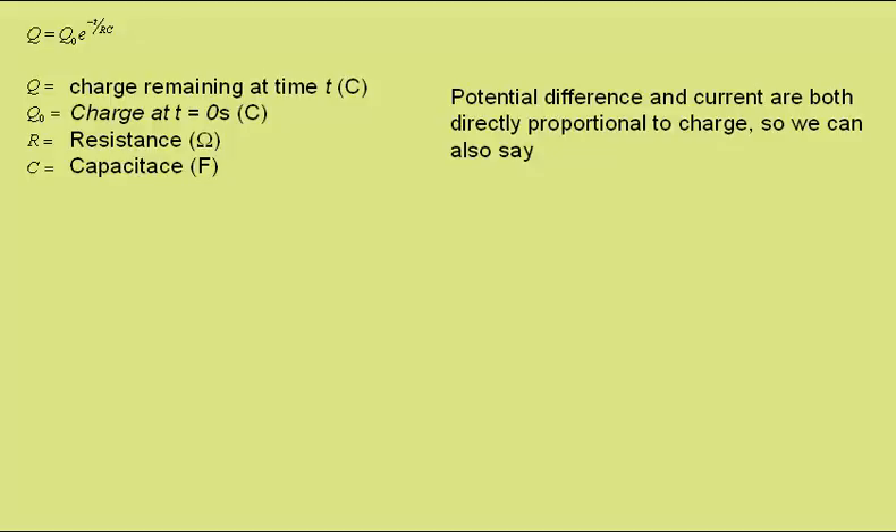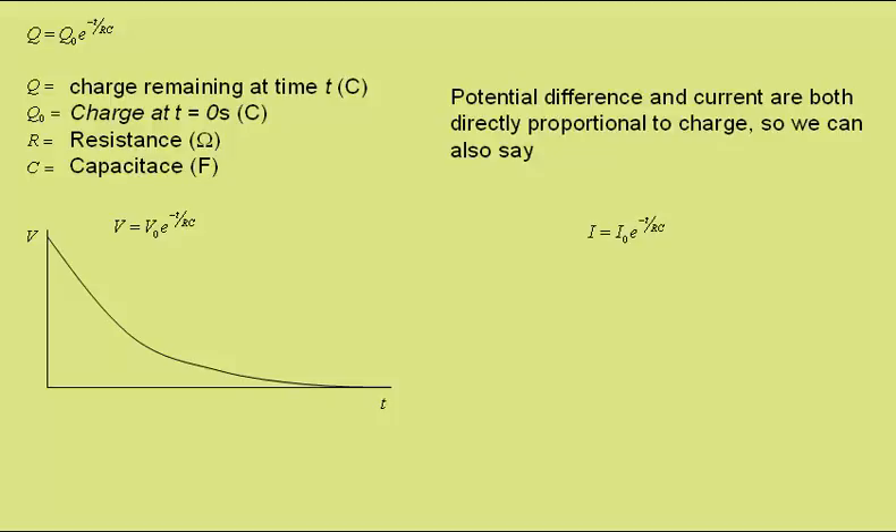The potential difference and current are both directly proportional to the charge on the capacitor. So we can also say that the potential difference V at time T will be equal to the initial potential difference V₀ times e to the minus T over RC. We would get a graph something like this of potential difference against time. Also, the current I after time T is equal to the initial current I₀ times e to the minus T over RC, giving basically the same shape of graph of current against time.